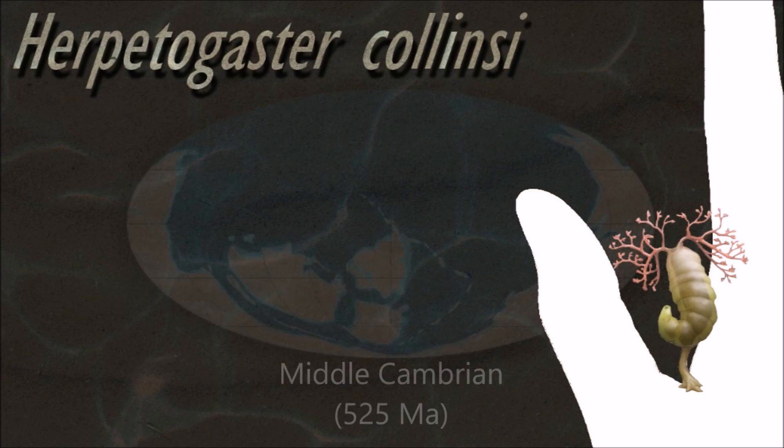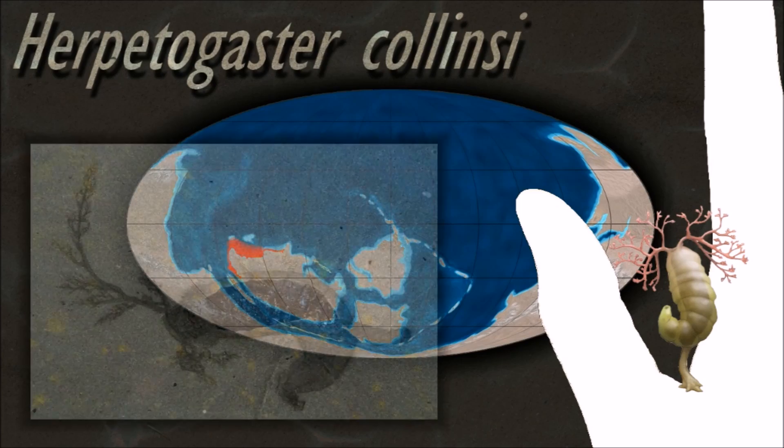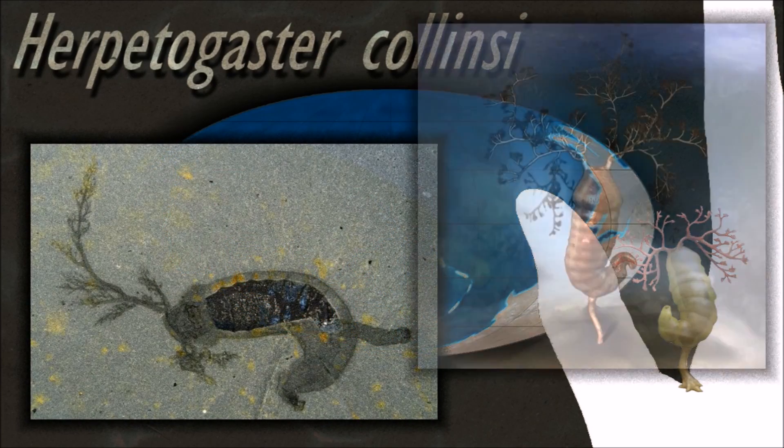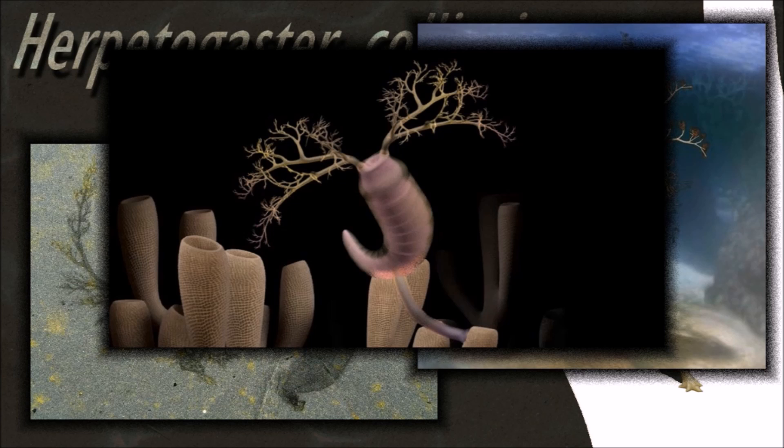Ambulacraria is a clade of invertebrate phyla, which includes echinoderms and hemichordates. Phylogenetic analysis suggests the echinoderms and hemichordates separated around 533 million years ago.